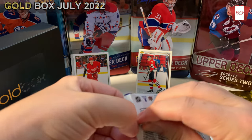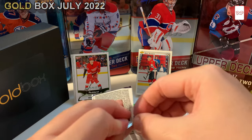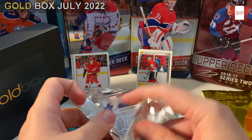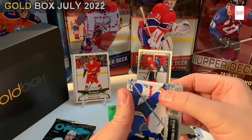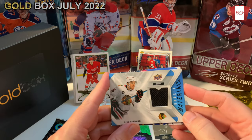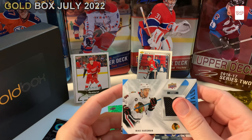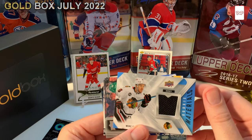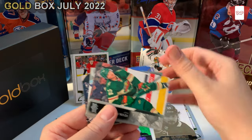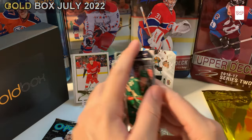Why, Upper Deck, do you have to seal these like we need a hacksaw to get into them? Ryan O'Reilly. Holy shoot — we got a patch rookie materials card! Mike Hardman. I was not expecting that to pop out. I haven't heard much about him, but there's a massive rebuild going on in Chicago right now. That's a pretty decent card — I think that's a really good card, I like that, that's sweet. Kevin Fiala, L.A. Kings now.